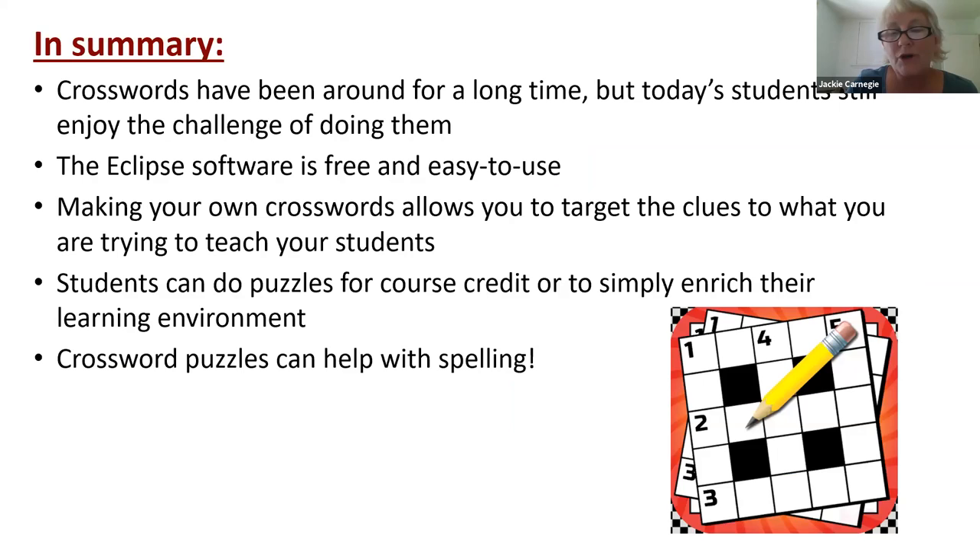While crossword puzzles have been around for ages, my students still like doing them. They earn 0.75% of their final grade if they complete a crossword puzzle completely correctly, and I have a very high participation rate. The Eclipse software is free and easy to use. You can tailor your crossword puzzles to exactly what you want your students to be learning. I set mine up for course credit, but you can also just put them into your course website as supplementary learning materials. Hopefully they will help with spelling, because the spelling by our students is really atrocious. I'll pass it over now to Alexandra.